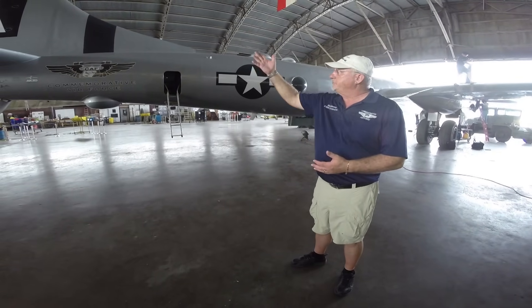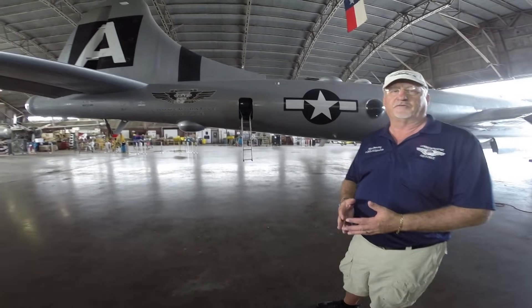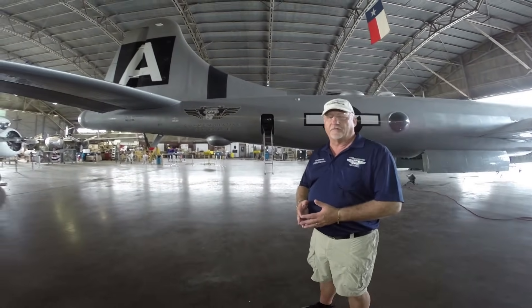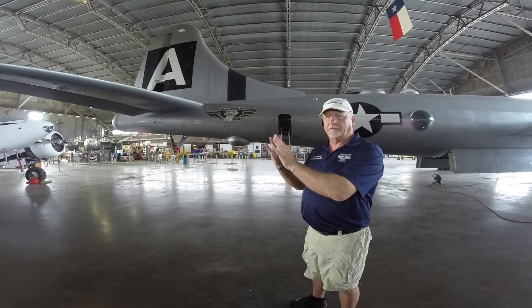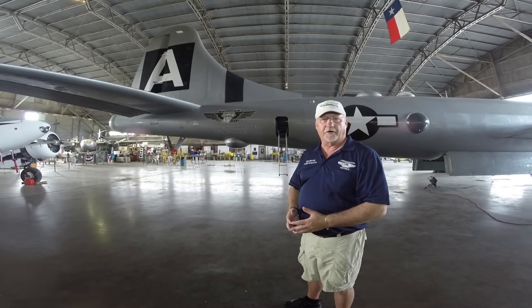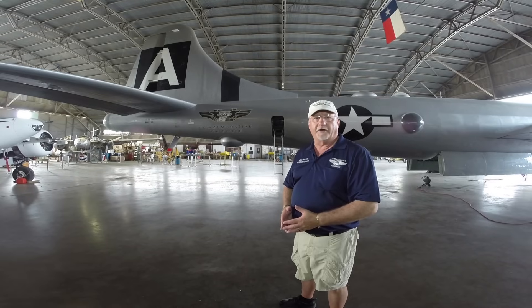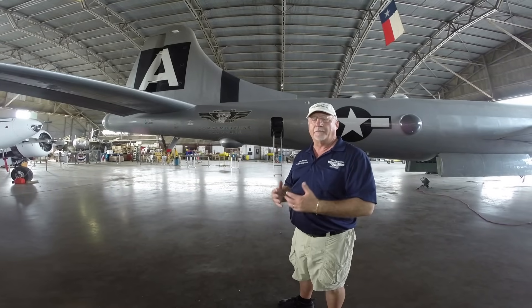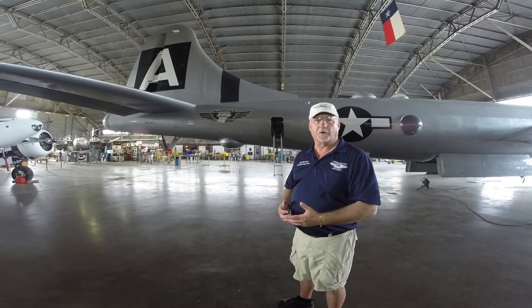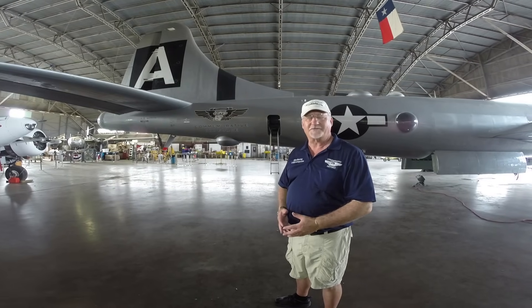Looking at the tail of the aircraft, we notice a few things. First, the rudder is somewhat of an unusual design — there's a fairly abrupt change in the rudder as it goes into the hinge area, and a relatively small rudder for an aircraft this size. There are some aerodynamic features there, but it does work well to have that small of a rudder, even if you have two engines out on one side, providing you have enough speed.